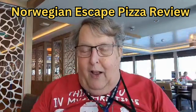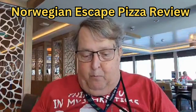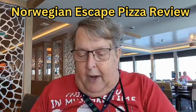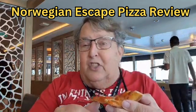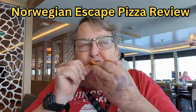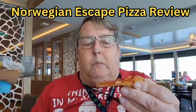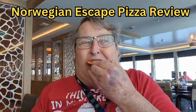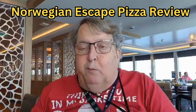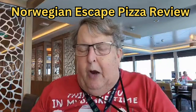Hey everybody, the Old Fat Travel Guy here with my pizza review from the Norwegian Escape. I have a couple of pieces here to try out. One is a pepperoni — the bottom looks good. It's a little on the inside, not bad, not bad at all. This one right here is, you know, one of the best.